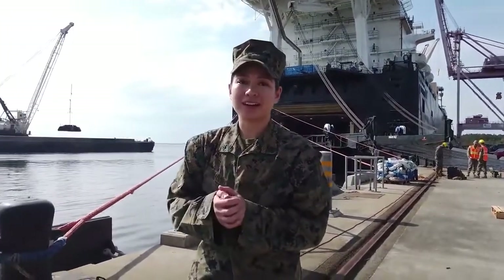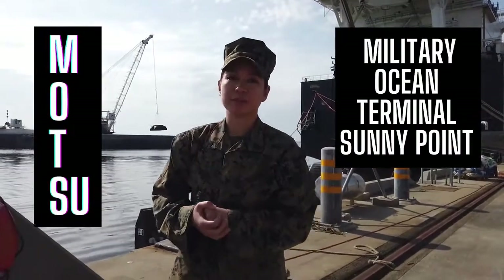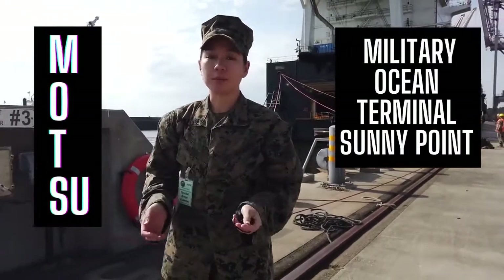What's up guys? I'm Corporal Moore and I'm here today at MOTSU. This is actually the first time Marines have been at this base and we are here today for an operational logistics exercise which is a part of the 2MES Dynamic Cape.